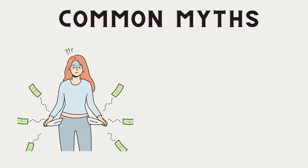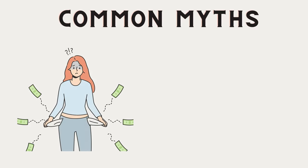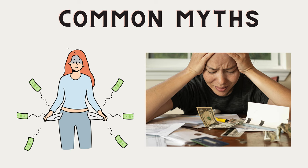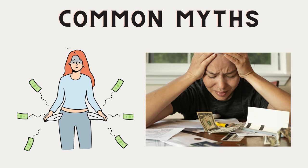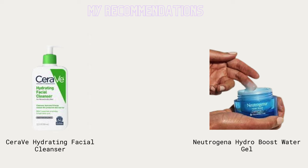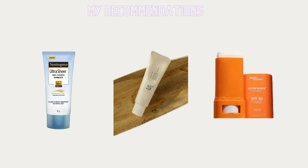Myth one: you need to spend a fortune on skincare products to see results. In reality, effective skincare doesn't have to break the bank — there are plenty of affordable options that deliver excellent results. Take for example the CeraVe Hydrating Facial Cleanser, paired with the Neutrogena Hydro Boost Water Gel for intense hydration. And don't forget sunscreen — the Lotus Herbal Sun Save UV Screen Matte Gel SPF 50 is a wallet-friendly option offering broad spectrum protection without the greasy feel.